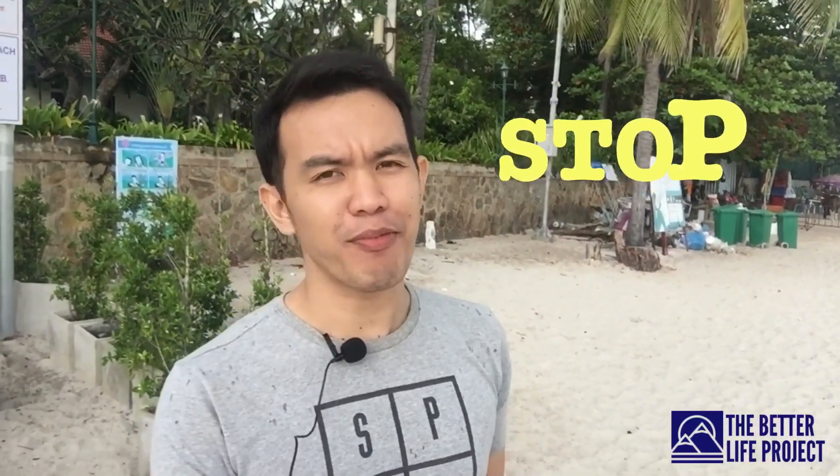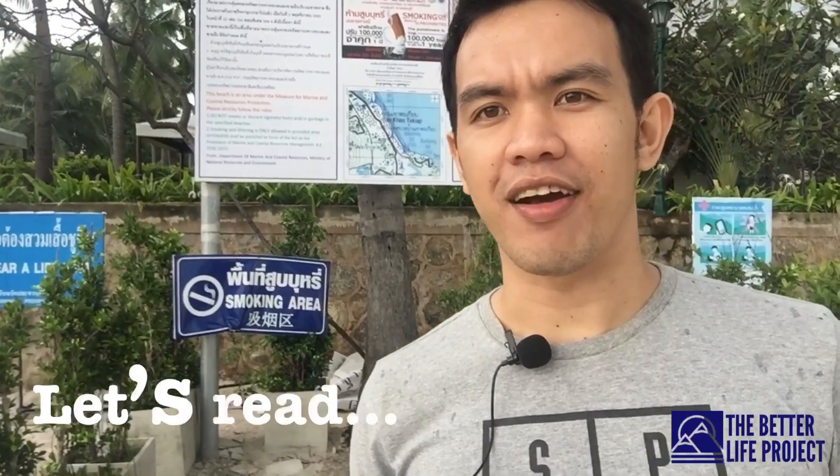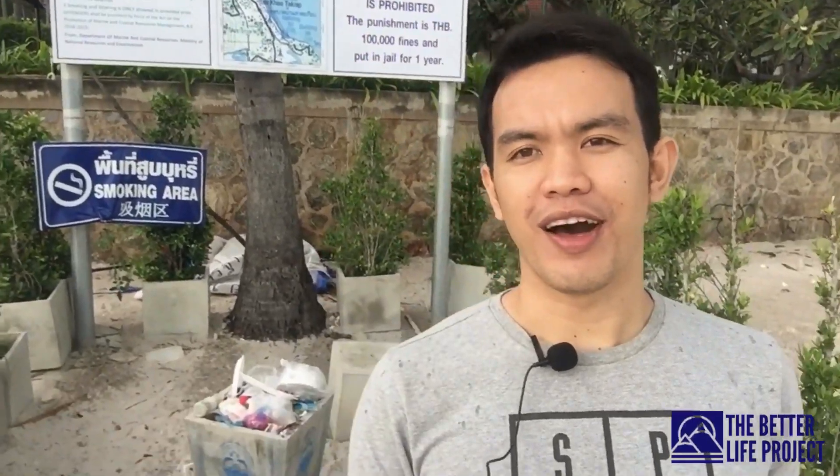And finally, before we end this video, there is a bonus for those people who cannot stop themselves from smoking. Although I don't personally recommend it, this place has somewhere for you. Right behind me here is a smoking area — it says right there, 'smoking area.' So you can smoke here, and I know that some beaches really prohibit smoking, but this area is available for you.